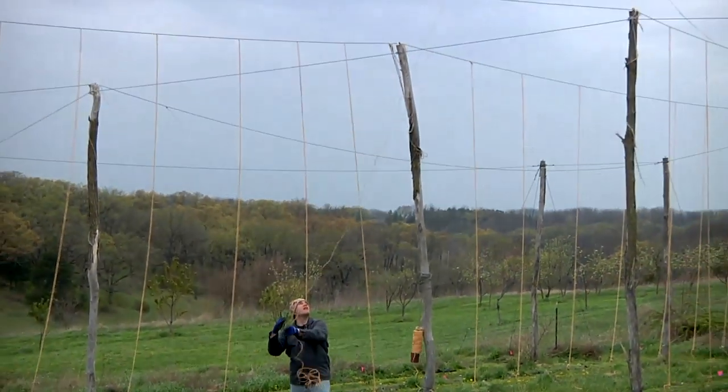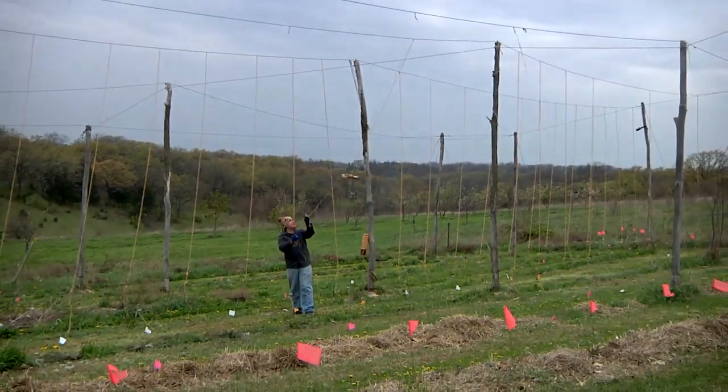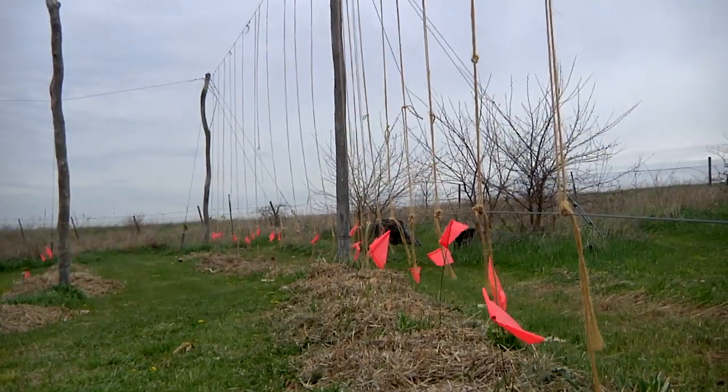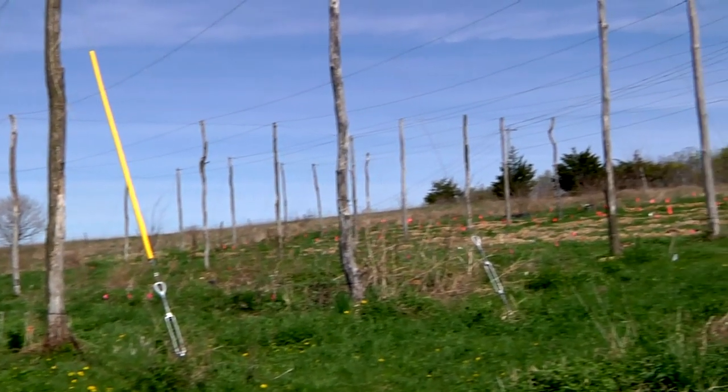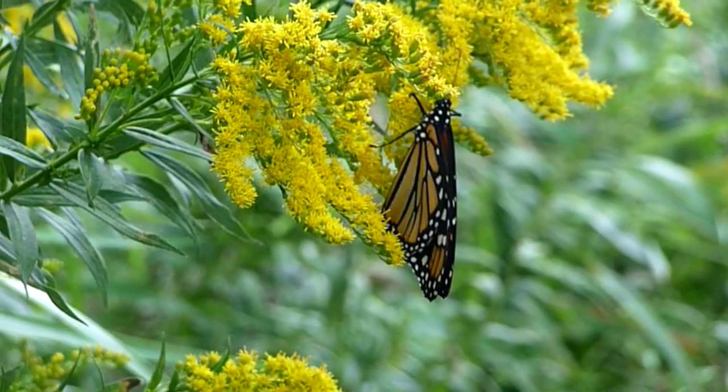Hops give me an opportunity to demonstrate sustainability. I do things like handpicking off caterpillars instead of using pesticides, and we use mulch to cover up weeds as opposed to using herbicides. From an environmental standpoint, I try to realize that this is a little environment that I've put the hop yard in, and I'm trying to be friendly with the neighbors that already live here.